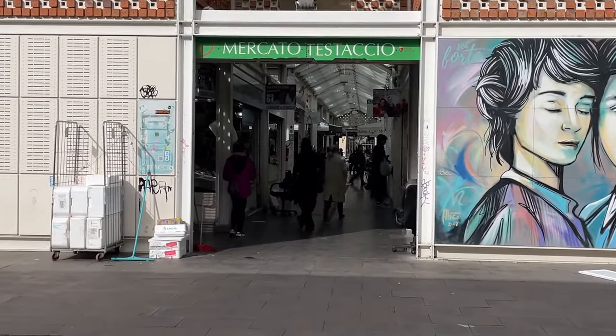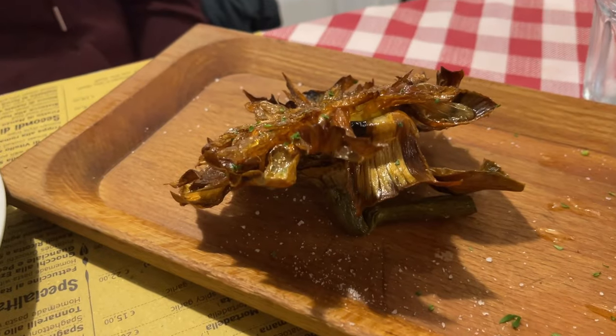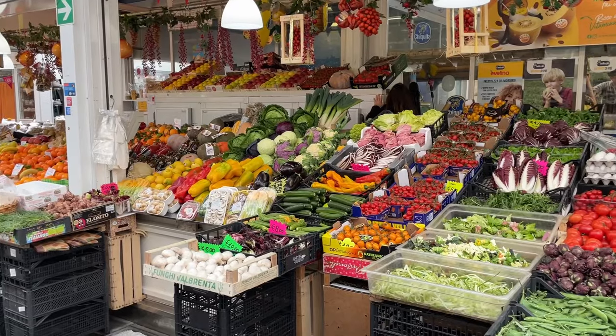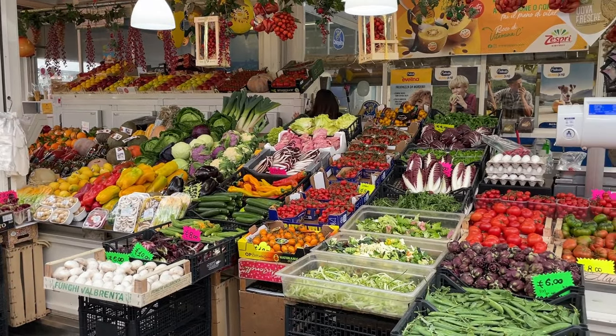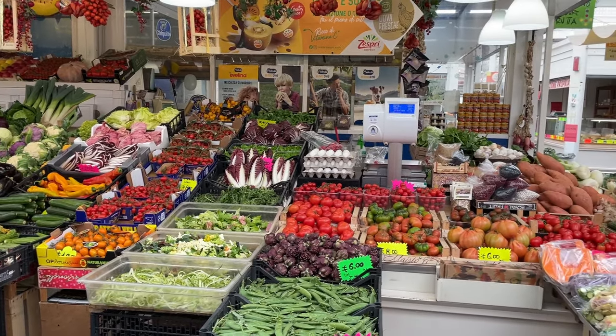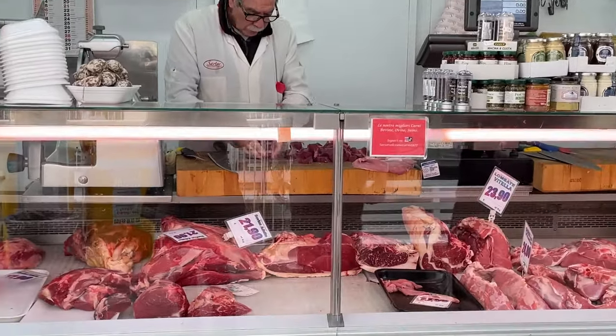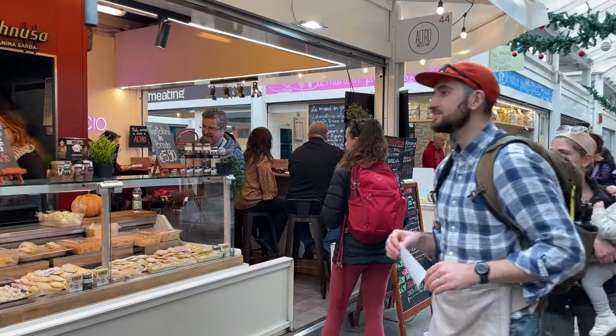If you want an authentic taste of Rome, don't miss a visit to the Testaccio Marketplace — it's a foodie's paradise with all types of ready-to-eat food and the nicest produce you've ever seen from all over Italy. It's been around since the 19th century but moved to its present location in 2012.